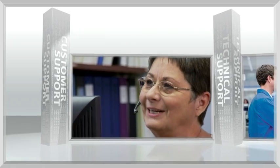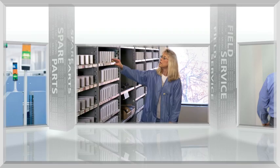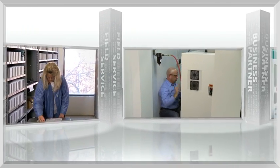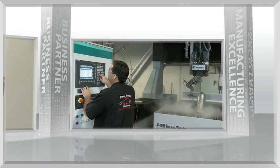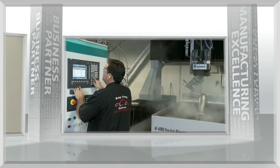When you become a Siemens CNC customer, you have direct access to a single point of contact for technical support, spare parts, and field service. Manufacturers of all sizes, including job shops, have found Siemens to be a better business partner.